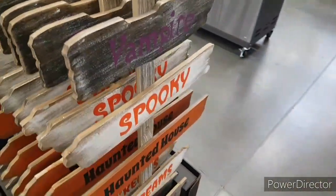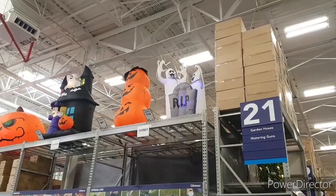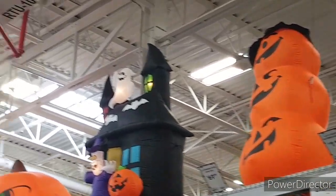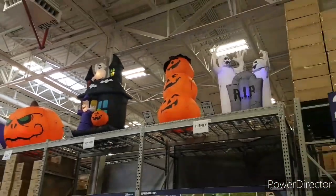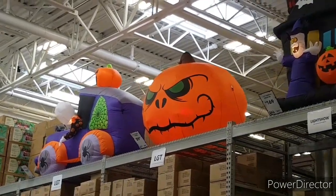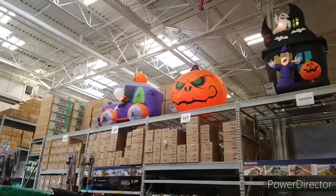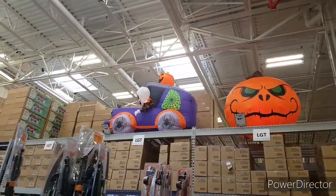Right here we got some lawn signs. Up here we got some inflatables — we got the ghosts right there, we have the pumpkin stack, and we have the giant haunted house. Very cool. We have the pumpkin over there and the car, so let's just try to get a bit of a better look at those. Those look so cool — that is just so awesome.